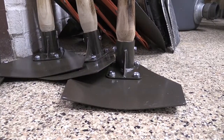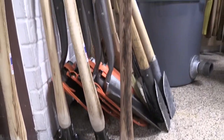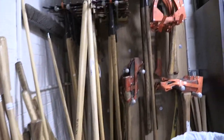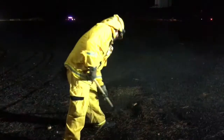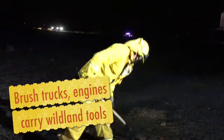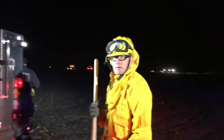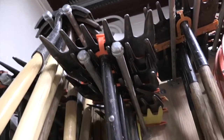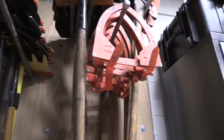One of the responsibilities for Station 9 is that we maintain and repair any of the wildland hand tools that go out to all the different Type 6 brush trucks or the engines. We're able to sharpen them, repair them, and store them here in case we need more on a fire or an incident.